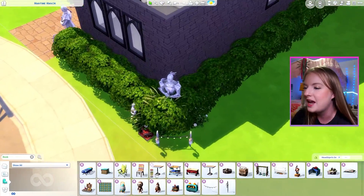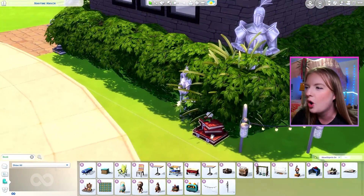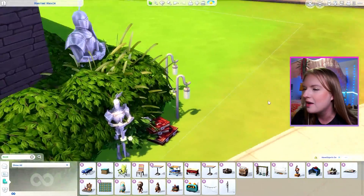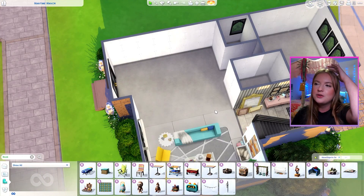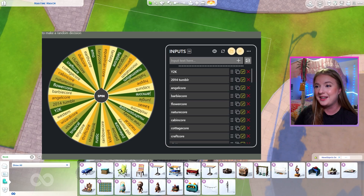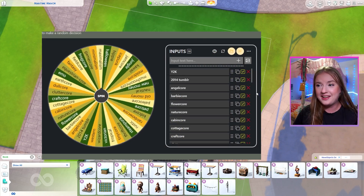Before we go over to the next room, I wanted to update our exterior to really hammer home the dark academia aesthetic — I'm adding these antique tomes, like this case of books and a stack of books. I was going to do the kitchen and dining separately, but I think it's best to do them together. We're going to be doing fairy core combined with earth core.